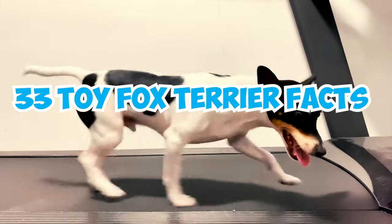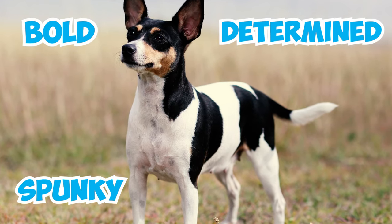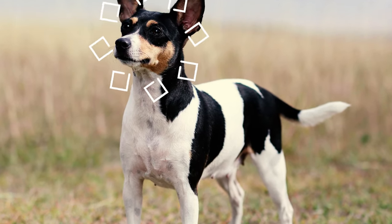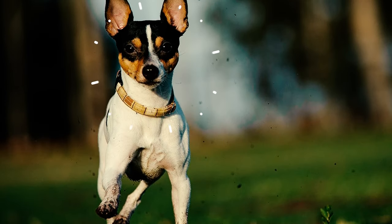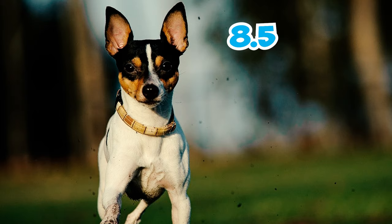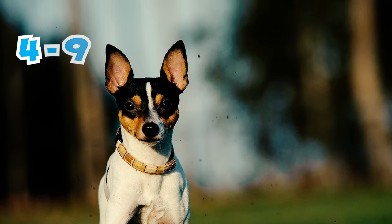33 Toy Fox Terrier Facts Every Owner Should Know. Number 1: Bold, Spunky, and Determined. The Toy Fox Terrier is a lively and tenacious small terrier breed known for its distinctive personality. These little canines typically stand between 8.5 and 11.5 inches in height and weigh approximately 4 to 9 pounds.